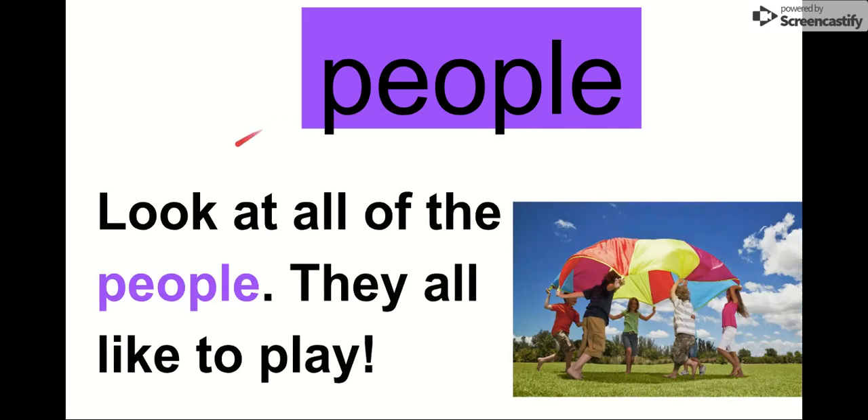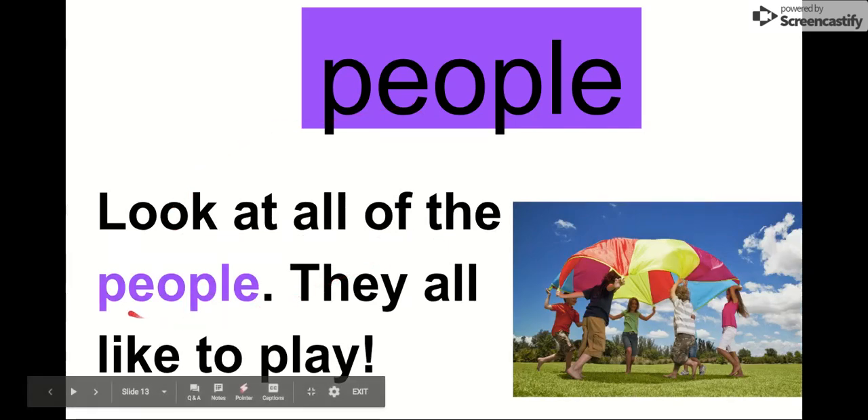Our next word is people. People — you and I, we're all people. Let's say the letters in people: P-E-O-P-L-E. People. That's a long word with a lot of letters. Let's read it in this sentence: Look at all of the people. They all like to play. Look at all the people. Look at all of the people — they all like to play.